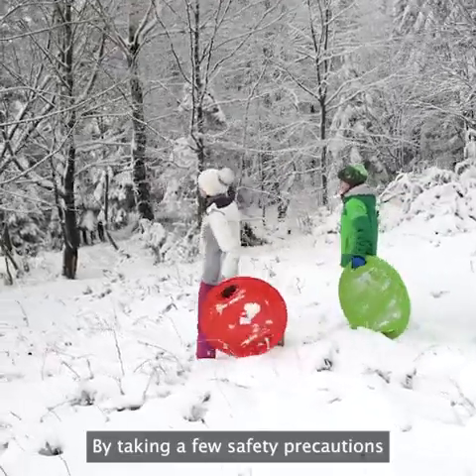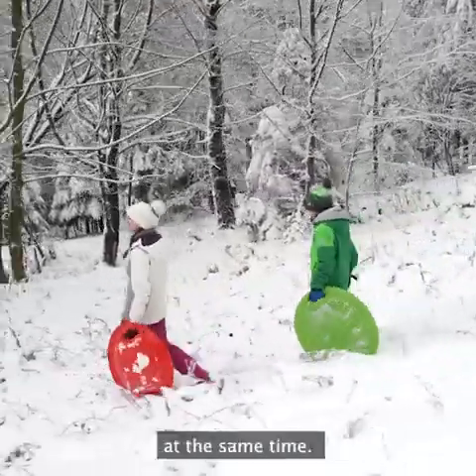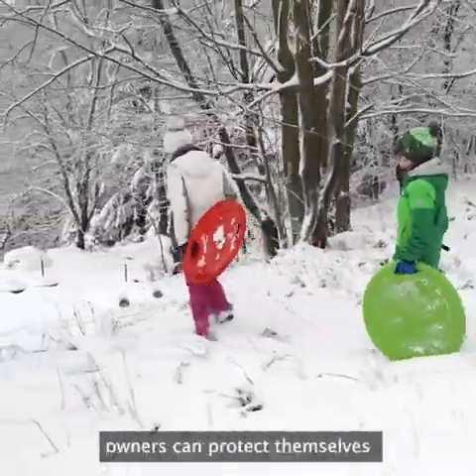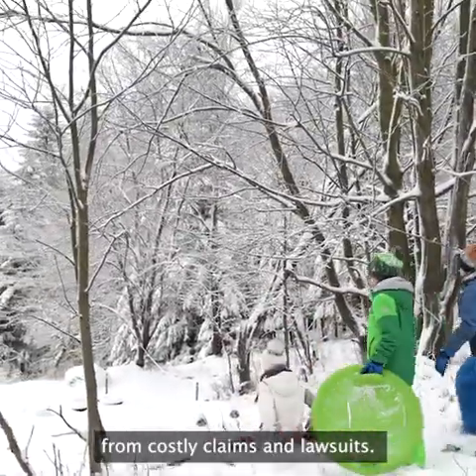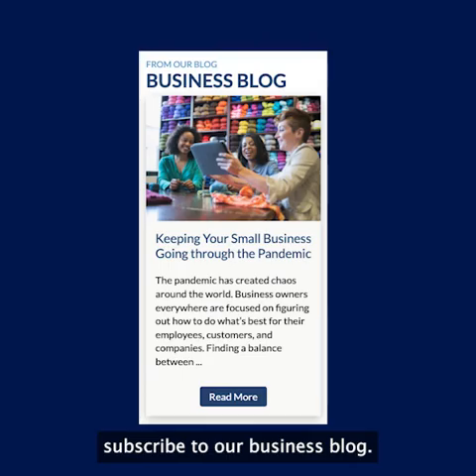By taking a few safety precautions, children can enjoy this winter pastime and avoid injury at the same time. Additionally, child care providers and property owners can protect themselves from costly claims and lawsuits. Thank you for watching. For more safety tips like these, subscribe to our business blog.